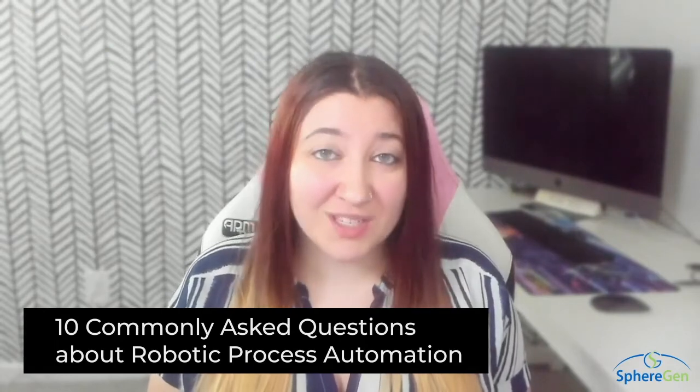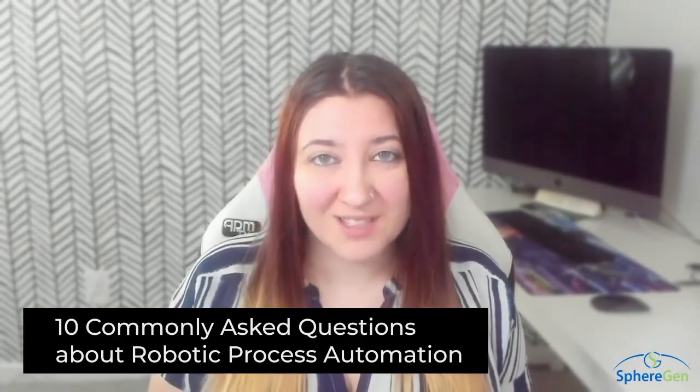Hey there, my name is Ashley and I work for SphereGen Technologies. Today I'm here to answer 10 commonly asked questions that we get in regards to Robotic Process Automation.